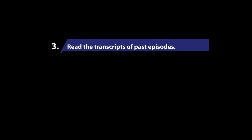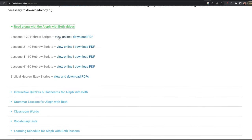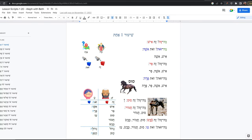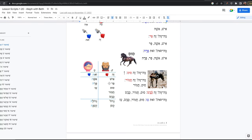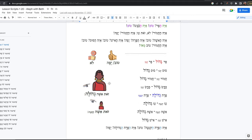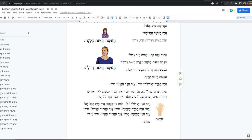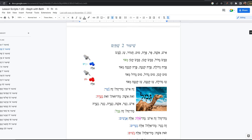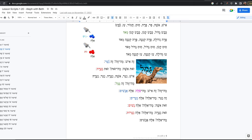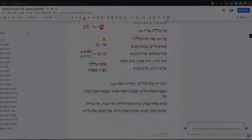Third, read the transcripts of past episodes. There's value in developing the skill of reading Hebrew texts aloud. When you do this, you help your brain sharpen its grasp on the different spellings and sounds of words while building more fluency and familiarity with pronunciation and vocabulary. These transcripts are full of color and interesting images to keep you engaged. You can read or download them for free on the resources page of our website.